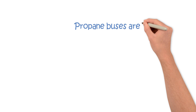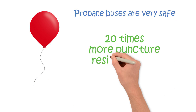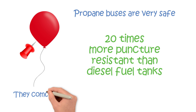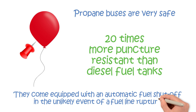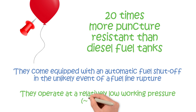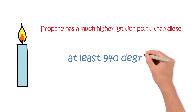Propane buses are very safe, with fuel tanks that are 20 times more puncture-resistant than diesel fuel tanks. They come equipped with automatic fuel shutoff in the unlikely event of a fuel line rupture. They operate at a relatively low working pressure, and propane has a much higher ignition point than diesel — and that's better if a fuel leak does happen.